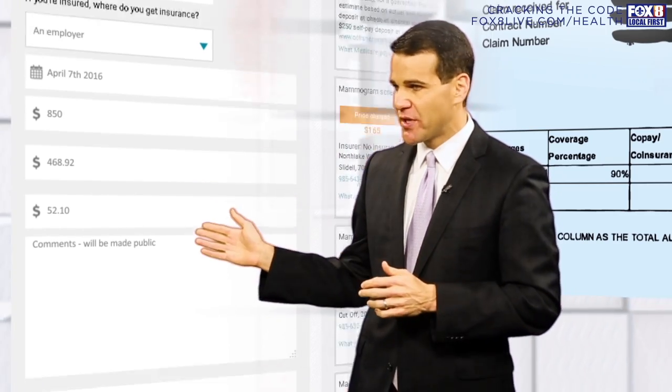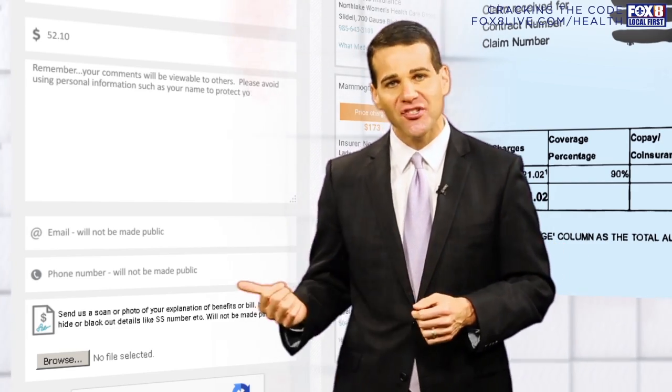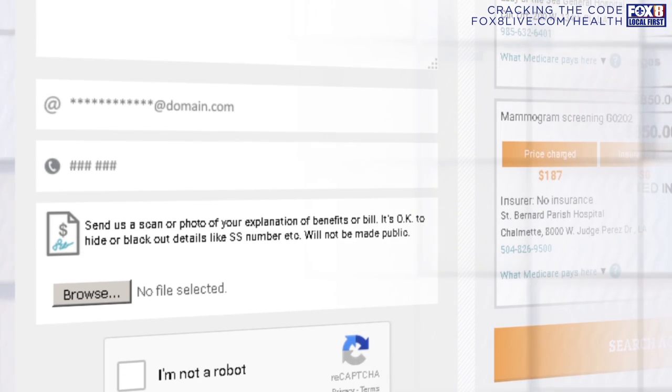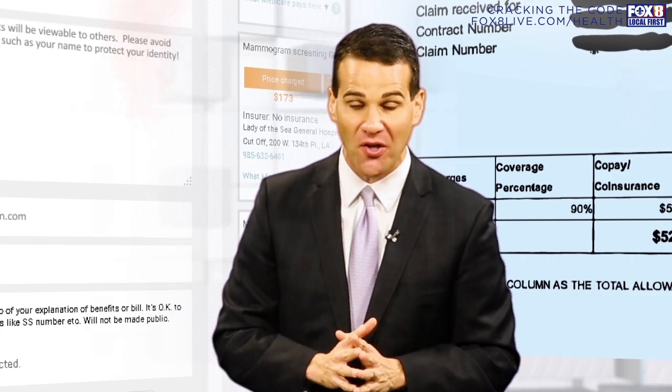We also have a section where you can make comments. Do you have anything else to tell us? Anything specific about your doctor's visit or trip to the hospital? Let us know in the comments section. Next, give us your email address and phone number — that's all for us. We're not going to publish any of that on our website or on TV without asking you first.